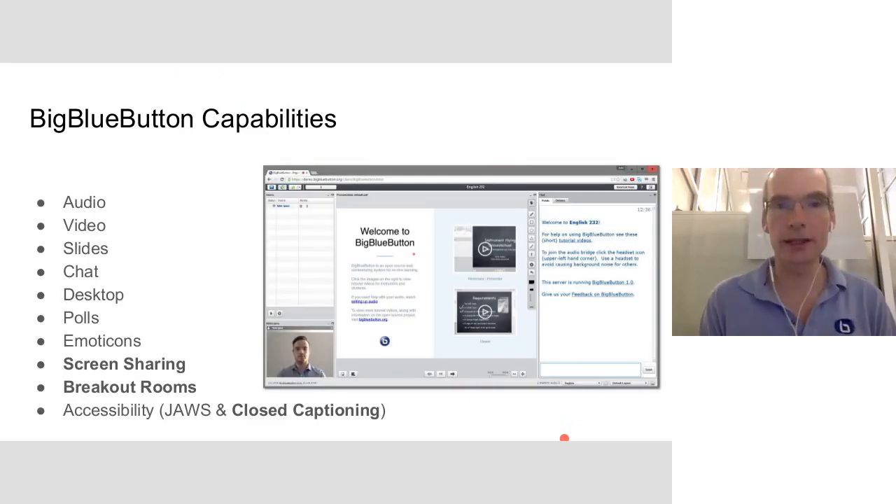In terms of the collaboration capabilities — we're using BigBlueButton here for this presentation — it's real-time sharing of audio, video, slides, chat, desktop, polling, emoticons, screen sharing, breakout rooms, and closed captioning. We also support accessibility with JAWS. Accessibility is super important to us, especially for the online learning market.